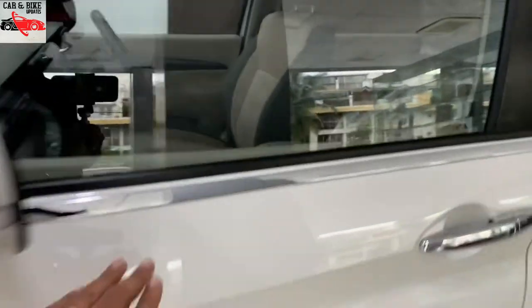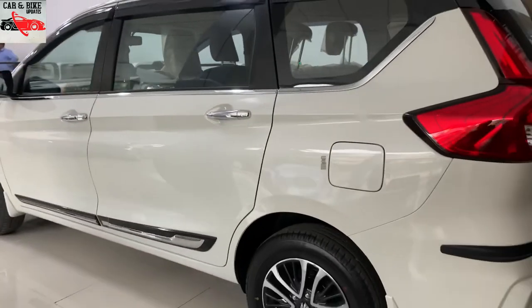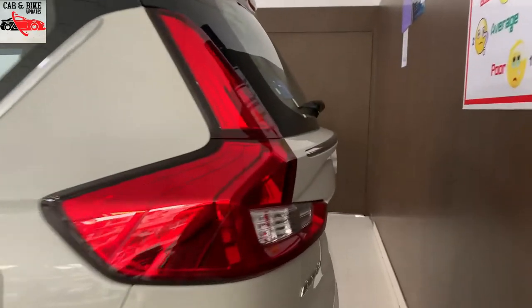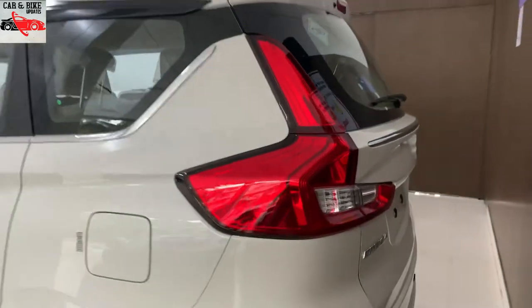There is a chrome door handle on the sides with additional chrome accents. The rear portion features a tail lamp design that is Volvo-inspired and looks very attractive.